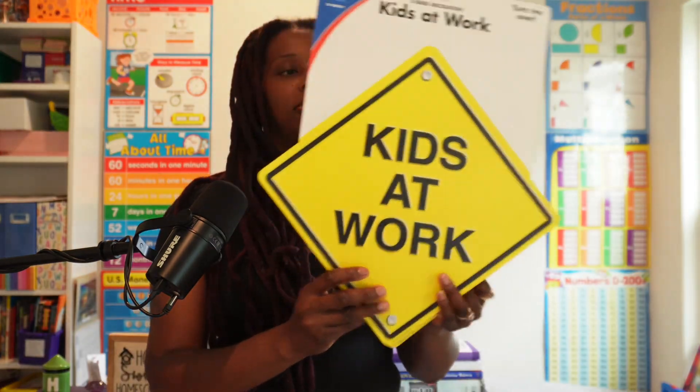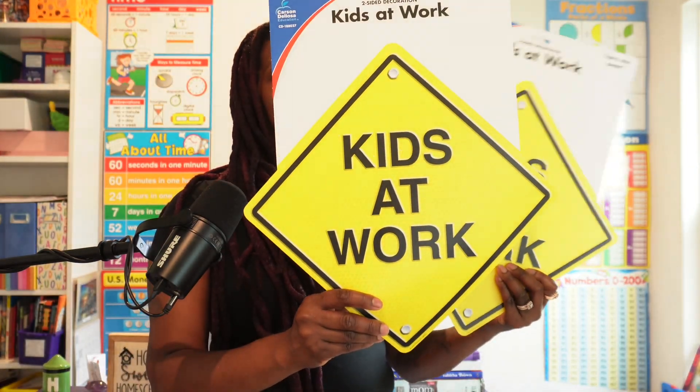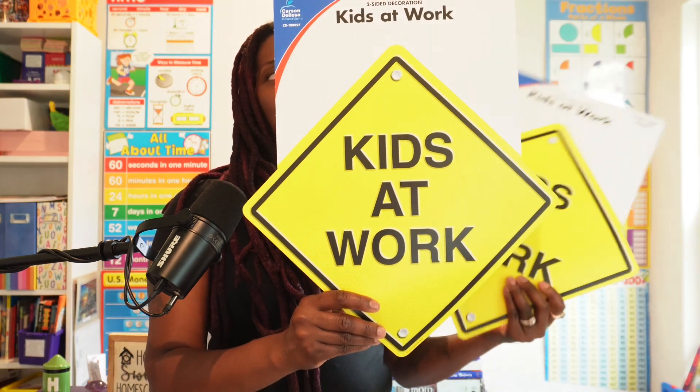And then look at this — 'Kids at Work.' This is a display for the window, but you can also put it on a bulletin board, do what you like. I thought it was cute. I'll find a spot for it somewhere around here.